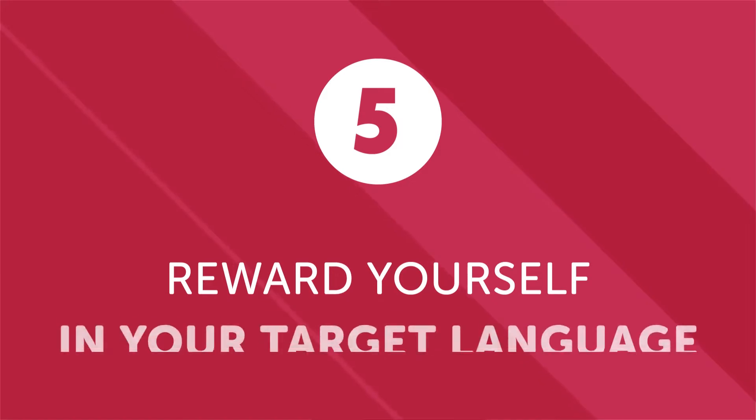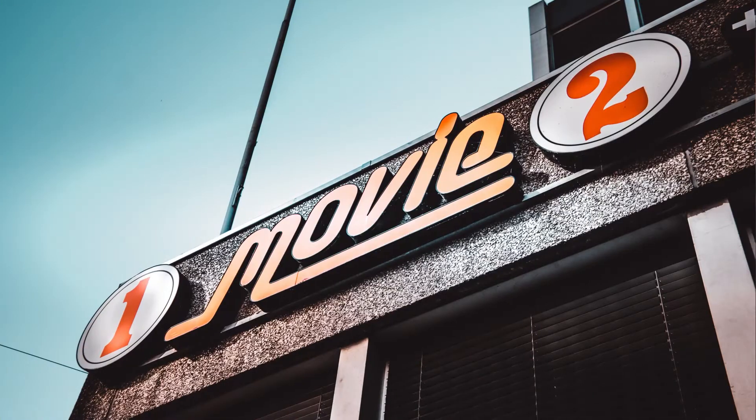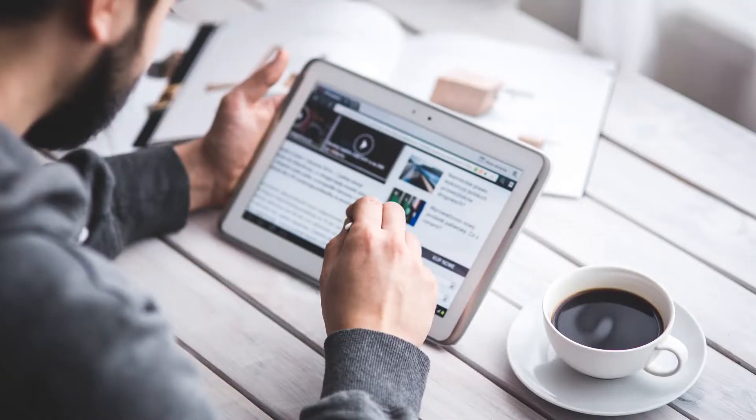5. Reward yourself in your target language. At the end of a busy day, we all love a little relaxation. One of the most enjoyable and effective ways to develop your language skills is to kick back and enjoy the language while doing leisure activities — whether it's listening to music, watching a movie or TV show, reading a book, or enjoying a good online video binge. Even spending just an extra 30 minutes a day doing something you love in your target language can yield serious long-term results. If you're a beginner, start with more basic content, then dive into more engaging material as your proficiency increases.